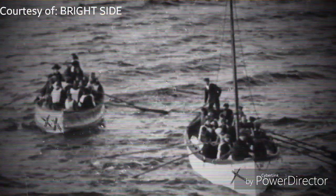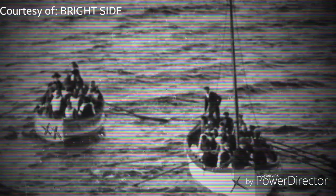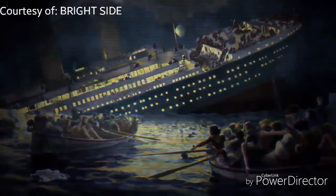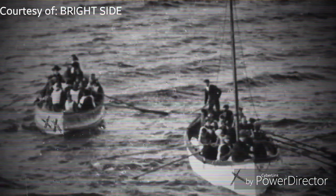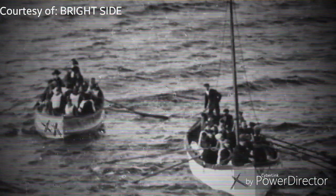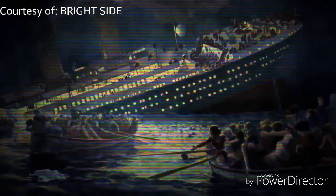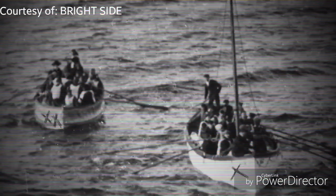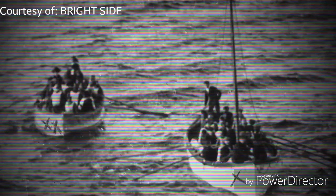Another issue was the launching of the boats. The launching took half an hour instead of the standard 10 minutes. Some passengers blamed Captain Smith for leaving the first batch of boats half empty — the first boat, with 65 seats, contained only 27 passengers. In the beginning, people were reluctant to leave the ship and didn't realize they were in grave danger.